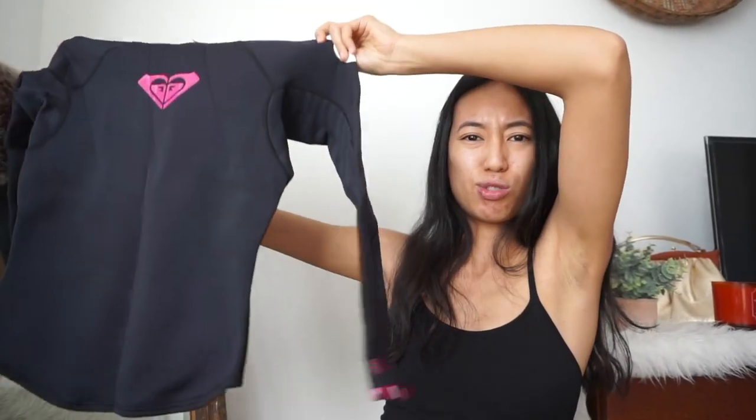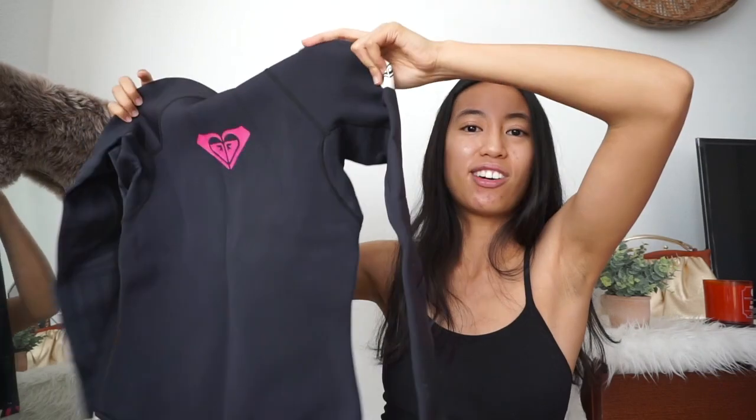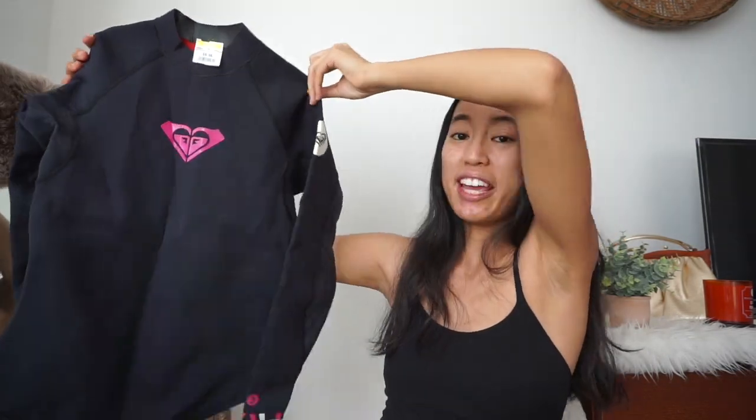This next item I got is kind of random. It's a Roxy swim thermal — you know, you wear it when you go surfing and you're in the water for a long period of time so you can insulate yourself and not get hypothermia. If it fits me maybe I'll keep it because I kind of want to learn how to surf. This might be helpful in the future.